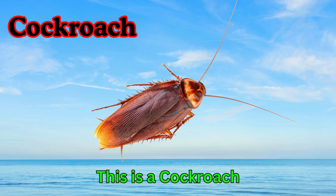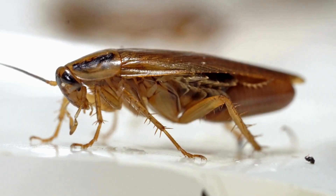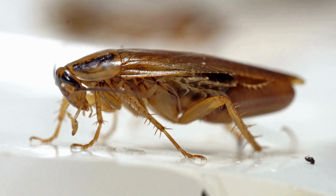Cockroach. This is a cockroach. Cockroaches are brown insects. They can run very fast. Cockroaches like dark and damp places.